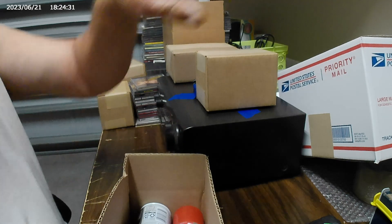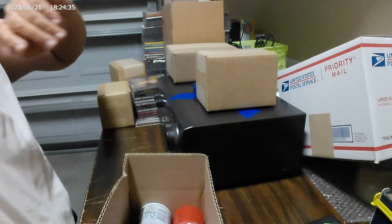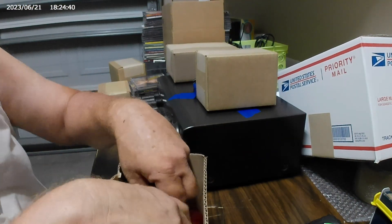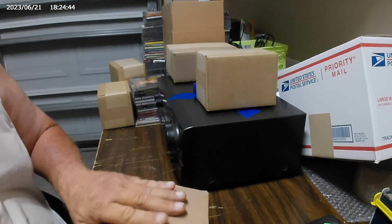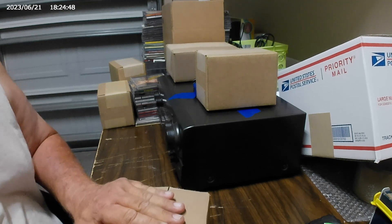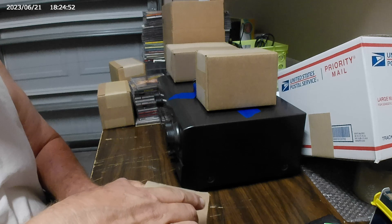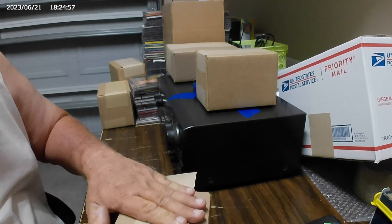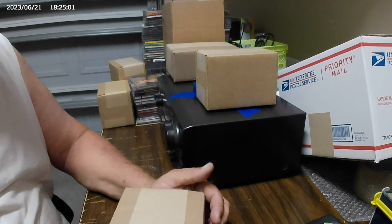It fits perfectly in the 8x5x3 and we will ship this out. The weekend — I don't count Friday sales because Friday I ship out Saturday — for the weekend, we did just over $7,000 in sales, which is a very good weekend.